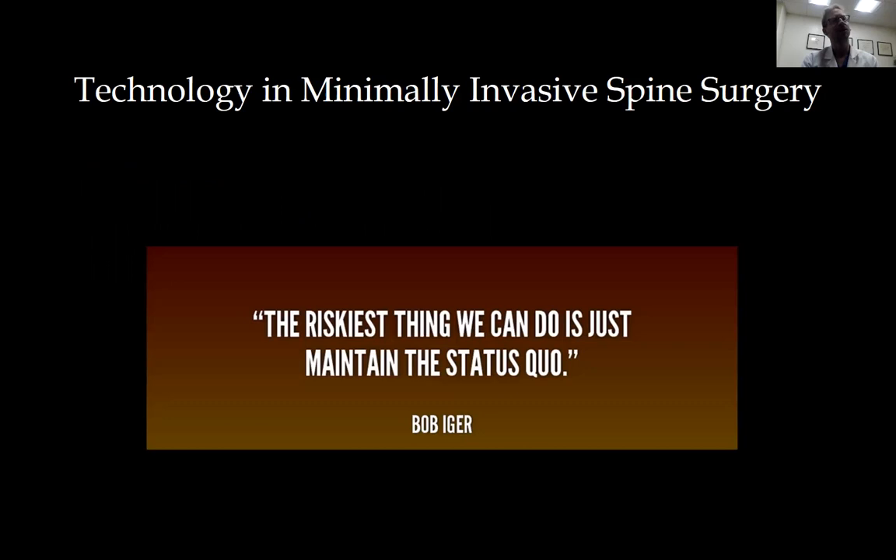This is a great quote: the riskiest thing we can do is just to maintain the status quo. I think we sometimes get pigeonholed into the mentality that this is the way it's done, so this is the way we should carry it forward. But there are a lot of exciting new things in spine surgery, and you want to adopt them in a way that has vision but is also safe for patients.